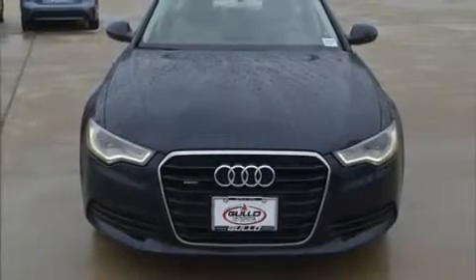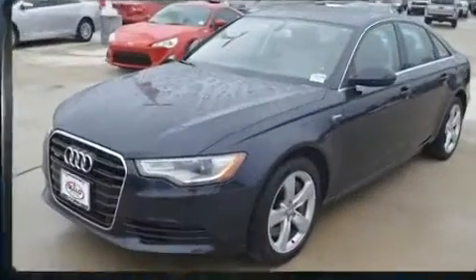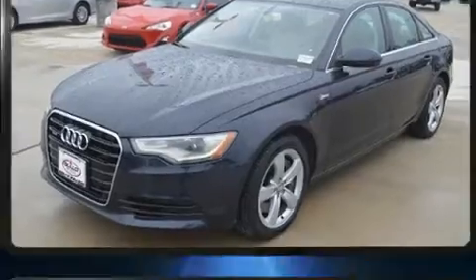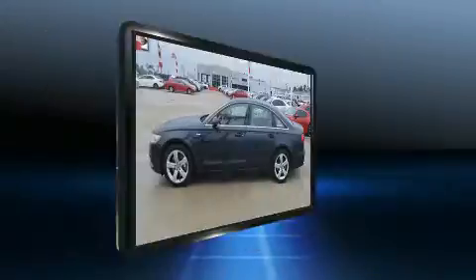Step into the 2012 Audi A6. This four-door, five-passenger sedan has just over 90,000 miles. Under the hood, you'll find a six-cylinder engine with more than 300 horsepower, providing a smooth and predictable driving experience.